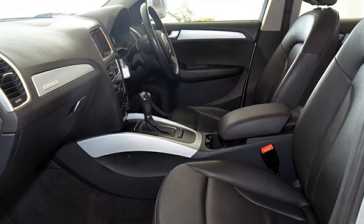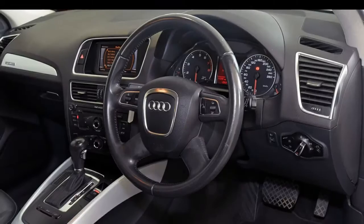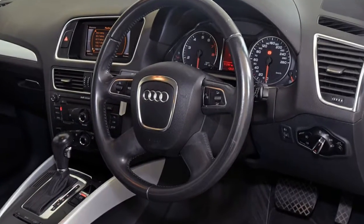If you're looking for a first-rate vehicle, this could be yours today. Our website offers more information on all of our vehicles. Contact us today.